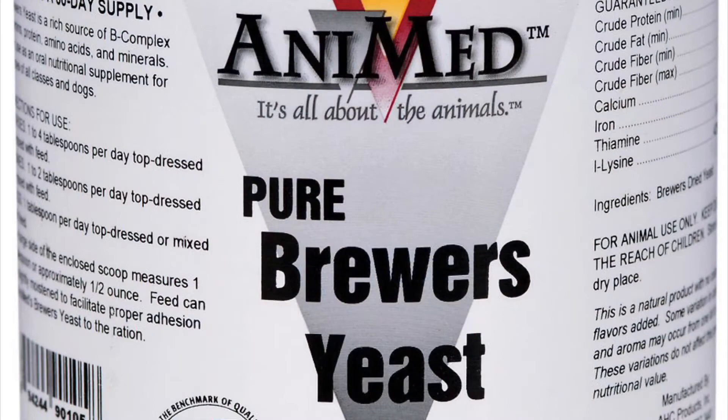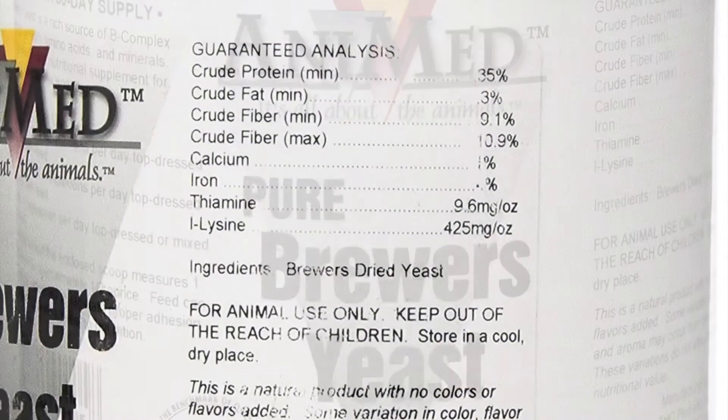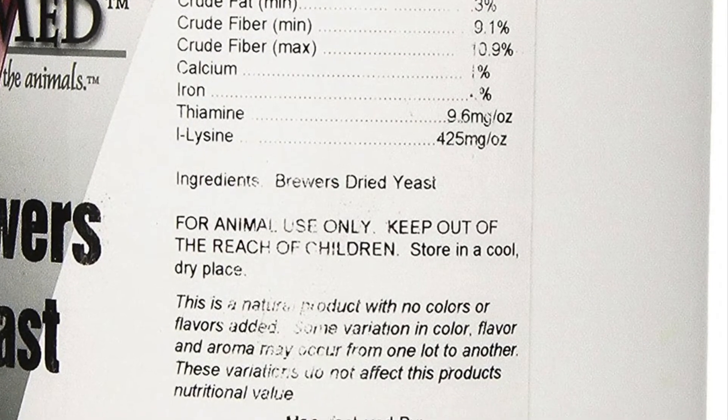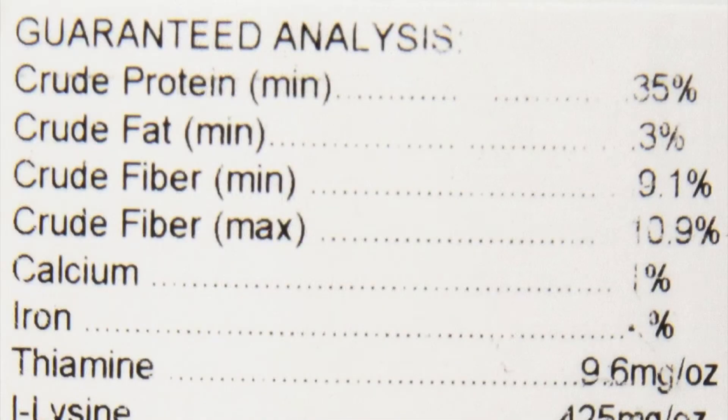I also stock and use Annie Med's Pure Brewer's Yeast Supplement. It is made with a blend of B complex vitamins, protein, amino acids, and minerals. It supplies all the essential amino acids and chromium that your birds will need.